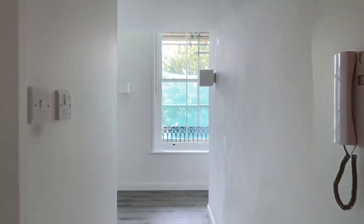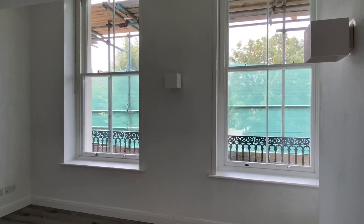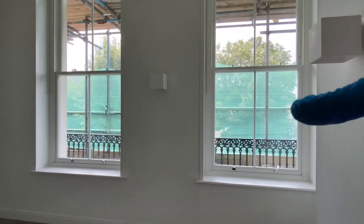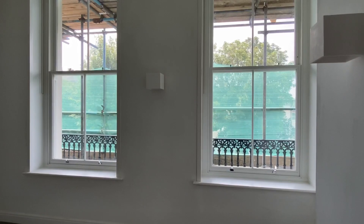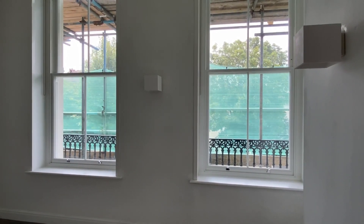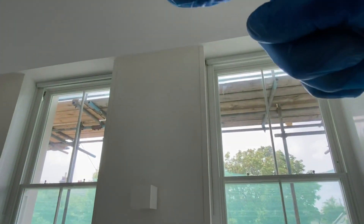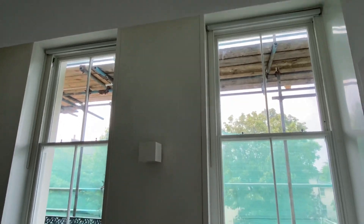We start in the hallway of this studio and it's very bright, south west facing. You can see some scaffold out there but the exterior of the building has already been decorated. The double glazing has been put in so it will be coming down shortly. There are very high ceilings also, so you get plenty of light in here.